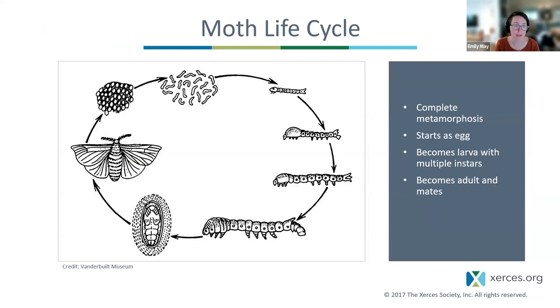Like butterflies, moths undergo complete metamorphosis — egg, larva with multiple instars, pupa inside a cocoon, then adult. The larva caterpillar spins a cocoon for the pupal stage and can remain inside for a long time until environmental conditions cue emergence. The adult moth's final life stage — the one you're probably most familiar with — is often the shortest. Some species live only two days; some don't even have mouth parts since their sole purpose at that point is reproduction. Others can live up to three months and spend that time pollinating flowers.